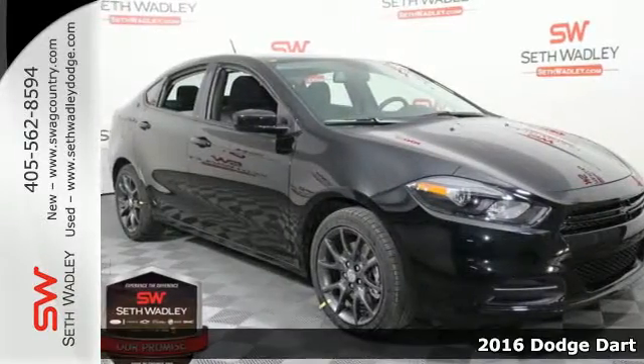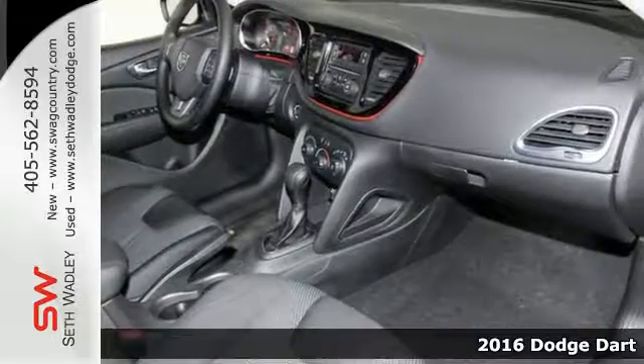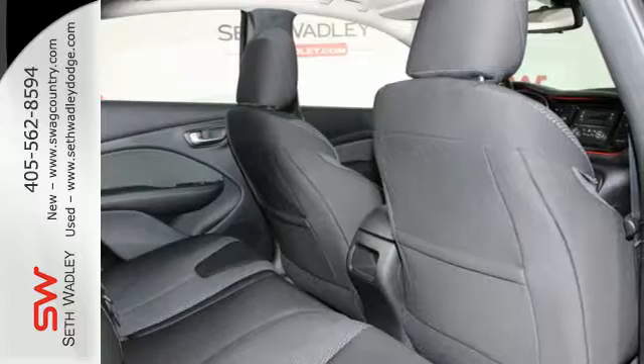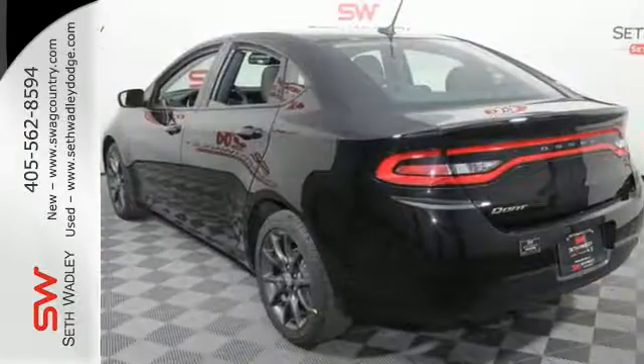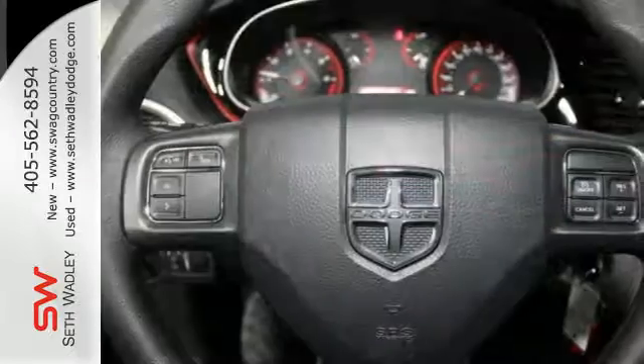It's a 2016 Dodge Dart. This Dart gives you just about everything you could possibly ask for. It's fuel efficient with a spacious interior, offers a responsive driving experience, and has class-leading safety and security features — like all-speed traction control and 10 standard airbags.